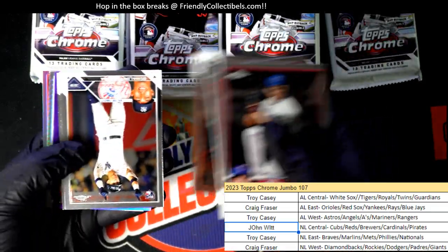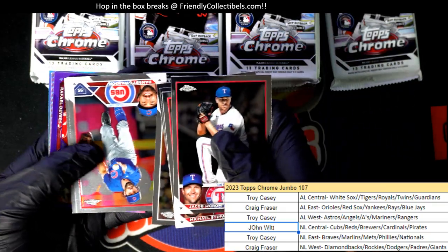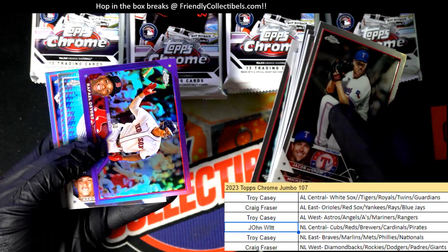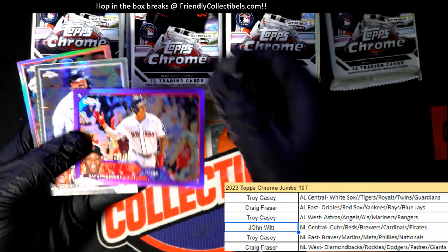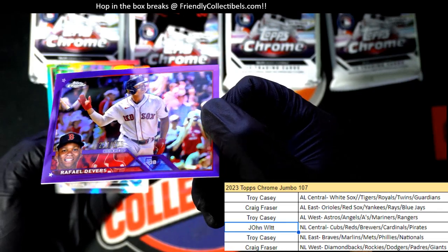Michael Harris rookie. Purple parallel — Raphael Devers. Nice. Nice Rafi right there. Boom. Number 250.